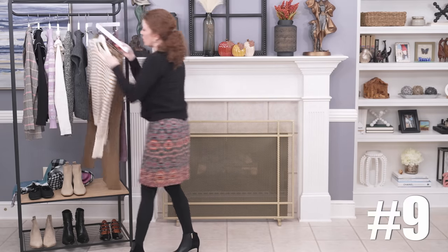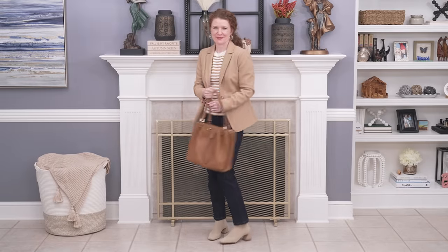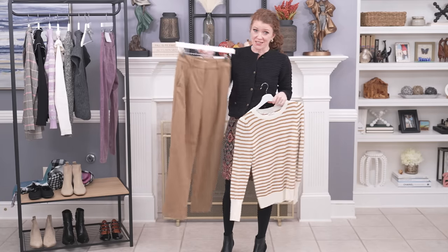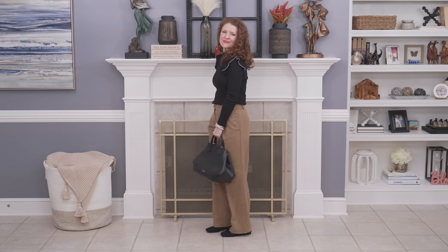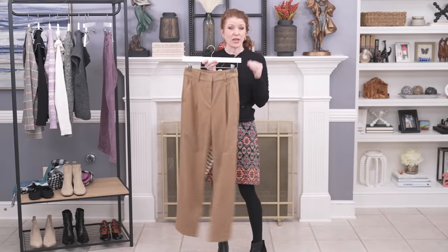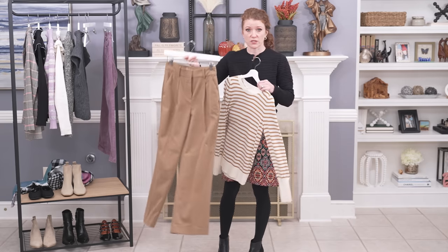Now for the items I got back in September that I've actually worn in videos. The first two pieces are the camel and ivory sweater, which I love — it goes great with the camel pants but also with other things and is really lightweight and soft. The pants I got in petite and those worked for me because I wanted to wear flats with them. I've worn these casually and dressed up. It's called the Peyton trouser and I really love the camel material.